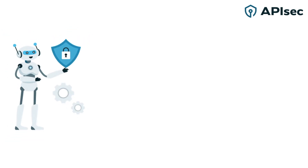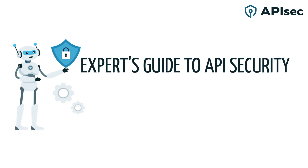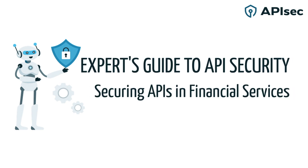Join AVA, our API security expert guide, on the story of one large financial services institution and their vulnerability management team's quest to proactively find and fix API security issues before they reach production.